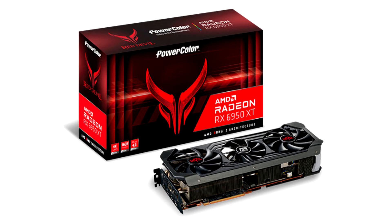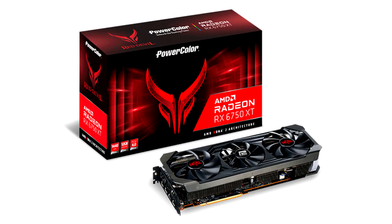The new graphics cards leverage the breakthrough AMD RDNA 2 gaming architecture, include process optimizations and software and firmware enhancements, and offer high-bandwidth, low-latency AMD Infinity Cache memory technology and ultra-fast 18Gbps GDDR6 memory.